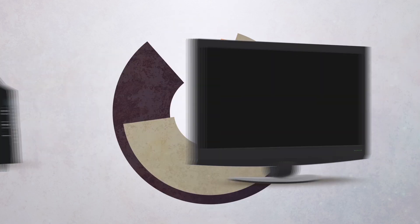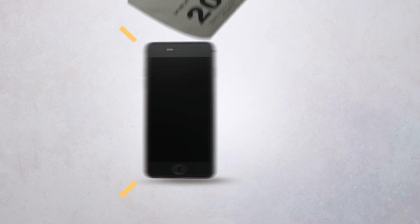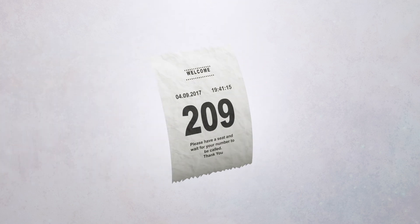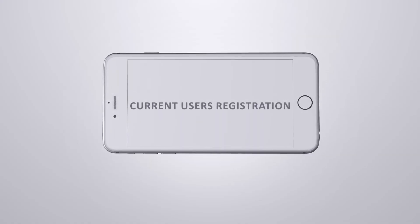In a fast-paced world, where time is a precious resource, and where the demand for effective and efficient banking services are a key necessity, Kuwait Finance House Bahrain takes the lead with our ever-evolving e-banking service.